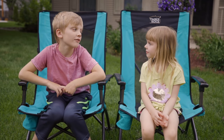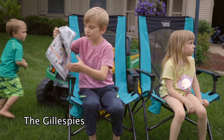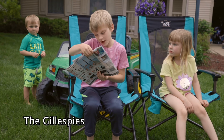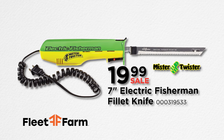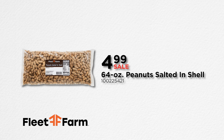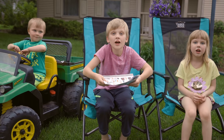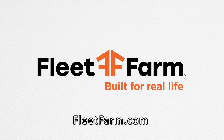Hey Christina, what should we get Dad for Father's Day? What should we get Grandpa for Father's Day? That's right, William. Fleet Farm has everything for Dads. Grandpa wants the Mr. Twister Filet Knife — just $19.99. I can get Daddy a three-pack of Berkley Flickr Shads for $8.99. I can get Grandpa four pounds of salted-in-the-shell peanuts for just $4.99. Mom can get Dad the Sportsman's 4,000-watt portable generator on sale for $279.99. Fleet Farm is your Father's Day headquarters. Fleet Farm, built for real life.